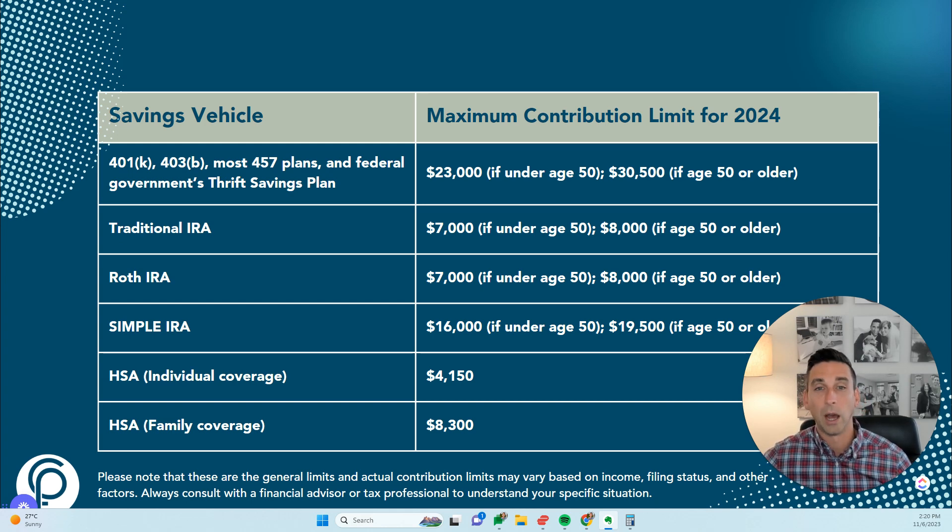Something else to consider with 401ks: many employers offer a matching contribution up to a certain percentage, and this can really have a great compounding effect to boost the savings going into retirement. There are also IRS rules and limitations around withdrawals that you need to be aware of.